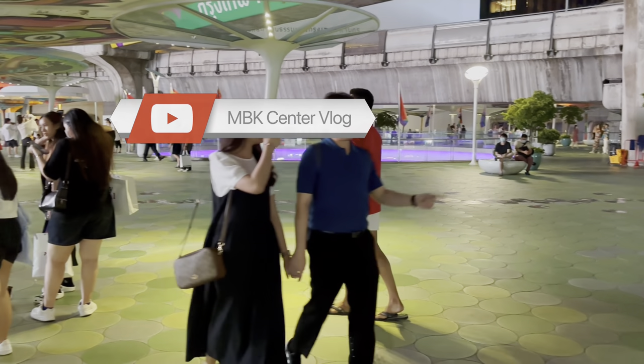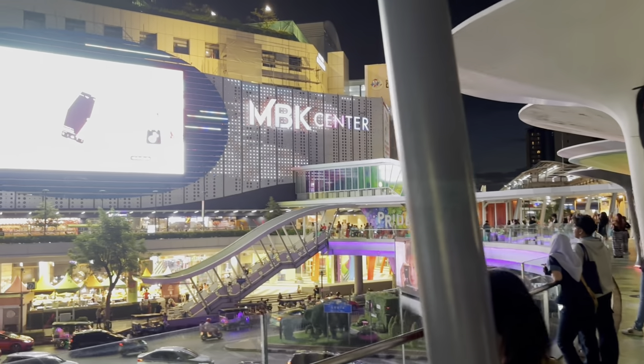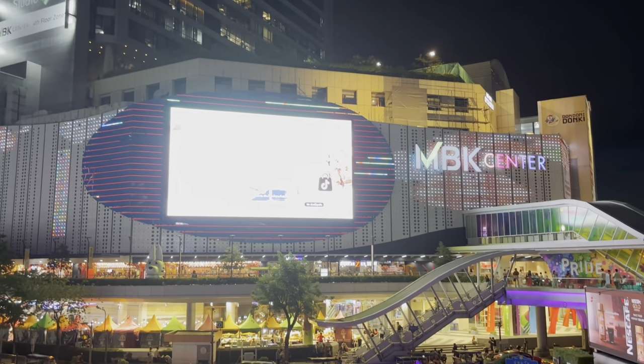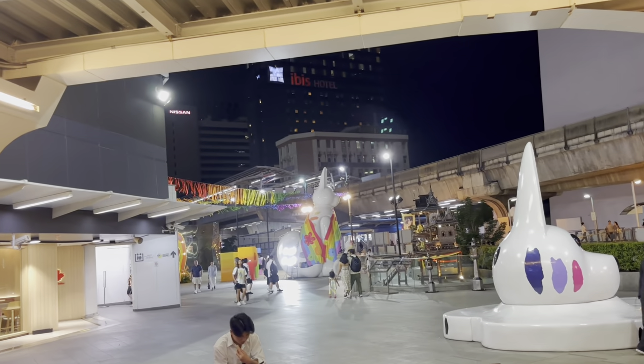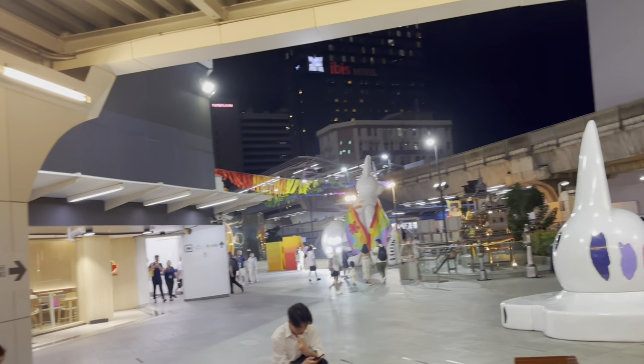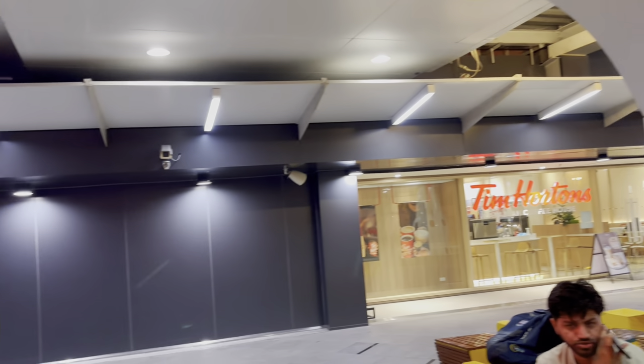Hello everyone, today I am going to show you all MBK Mall that is in Bangkok. It is one of the biggest malls in Bangkok. This is the view of it. Let me show you from inside as well. Now we are going to enter the MBK Mall.